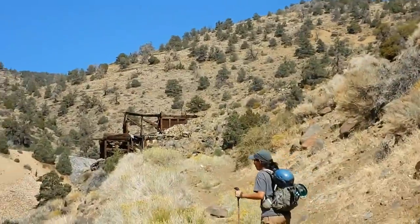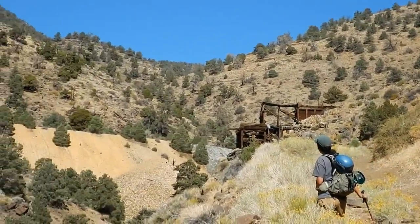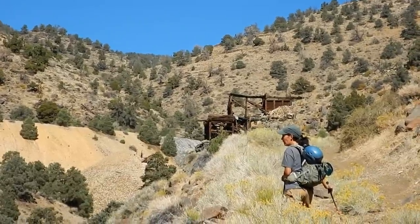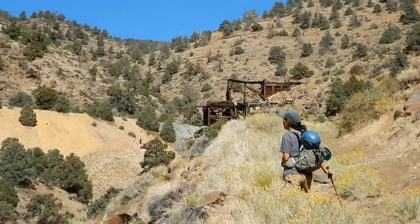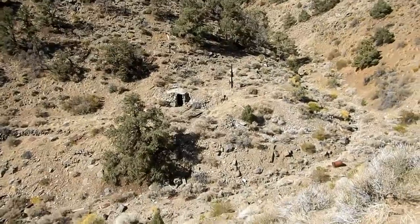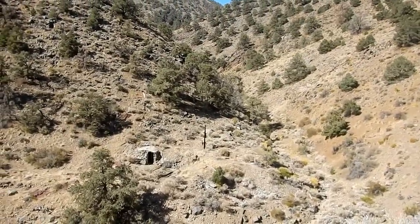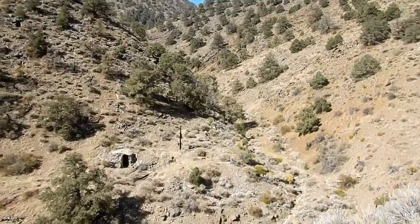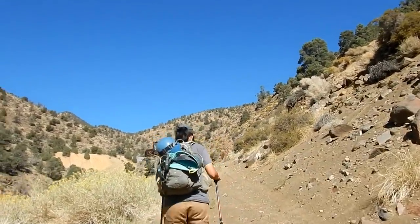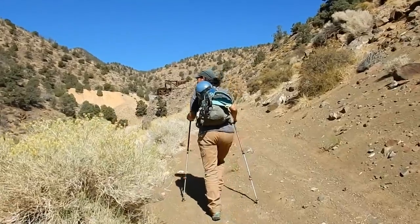We're coming up to a huge waste pile. There are supposedly 25,000 feet of underground workings here. This looks like more than just the ore dump — maybe this is another mill structure. I can see what might be a power pole across the way. I did want to mention that at one time there was a power line run from Mina up to here, though they likely had generators to start with.